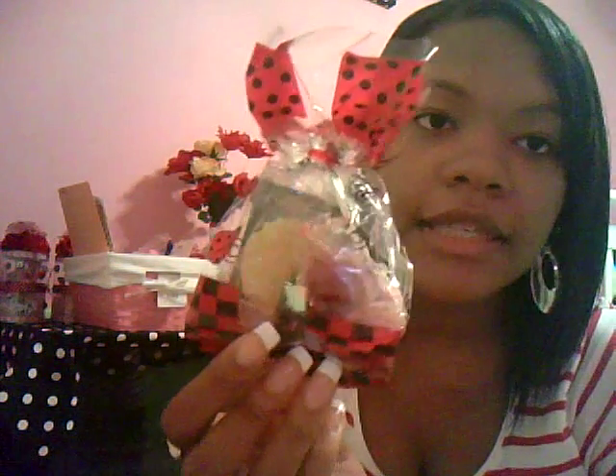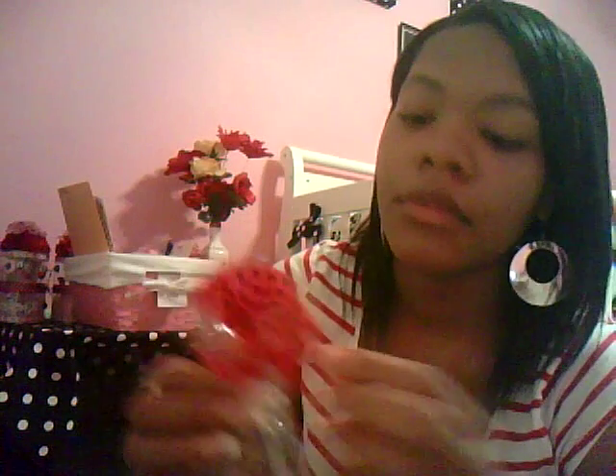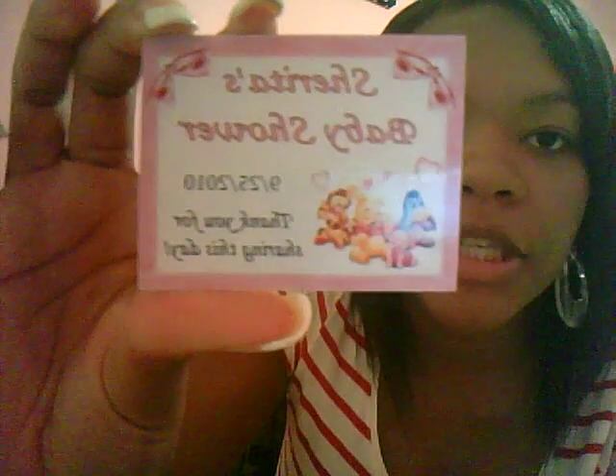These are my favors. I just got finished making them last night, and they look like this. They just have like six or seven pieces of candy in them. And inside they also have something that I got made — they are little magnets, and they say 'Sharita's baby shower,' and then September 25, 2010, and it says 'thank you for sharing this day.' And it has little Pooh and friends on there, the baby version of them. I thought that is so cute, you guys.